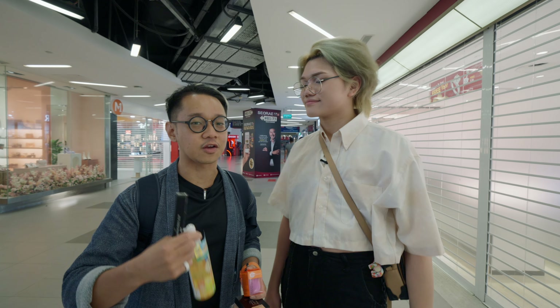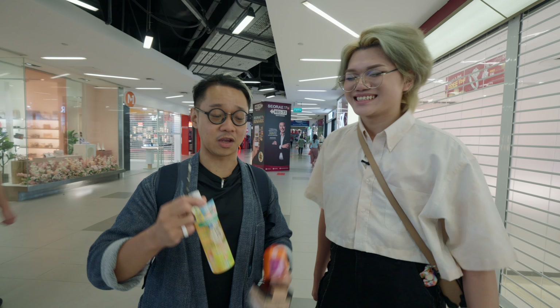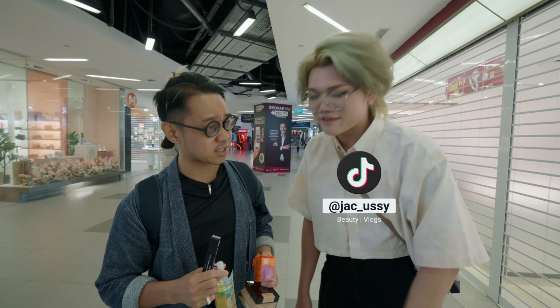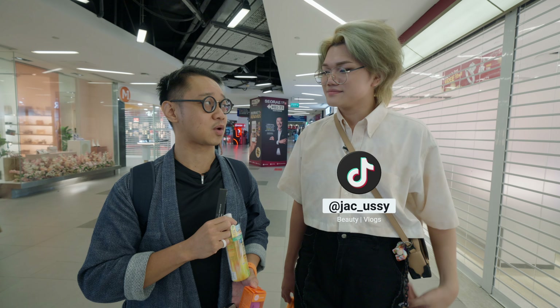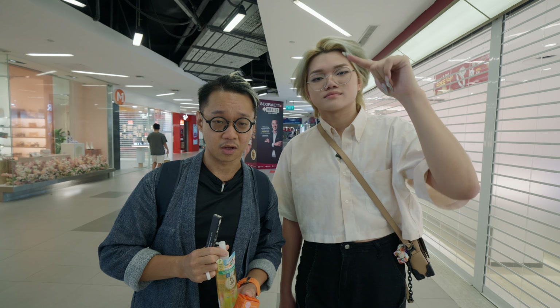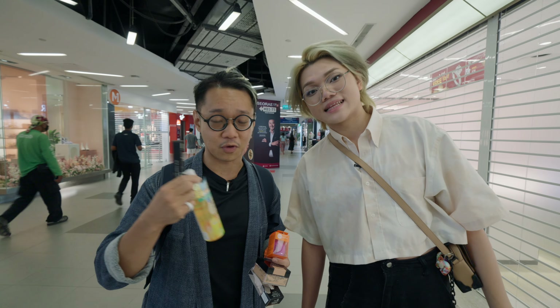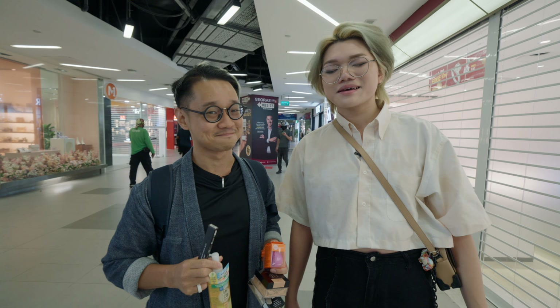CJ thanks Jackie for joining and sharing her knowledge throughout the entire process. He encourages viewers to like, share, and subscribe, and signs off with a promise to return fully made up next time.